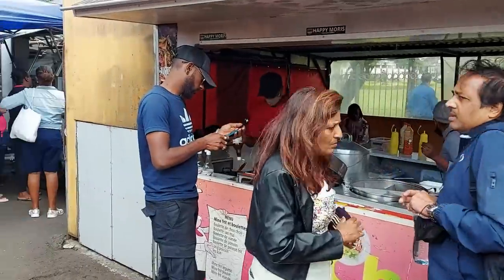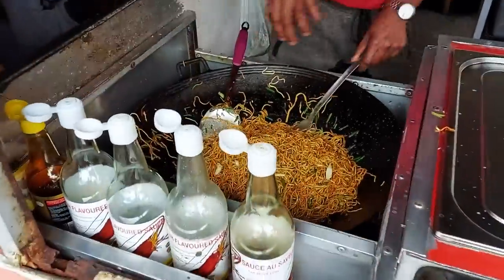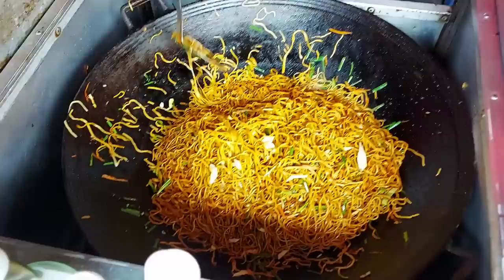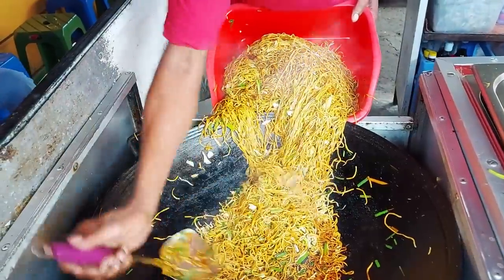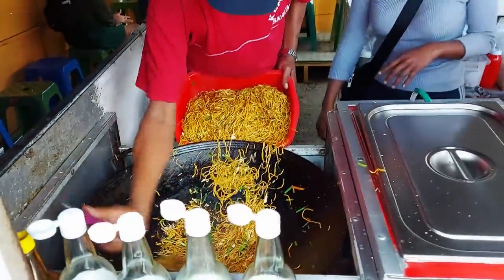Some guy is making noodles here — oh man, that is a massive pot of noodles! Wow, that is a lot of noodles and it smells so good as well. Hungry people in Curepipe must eat — nice one Rick!